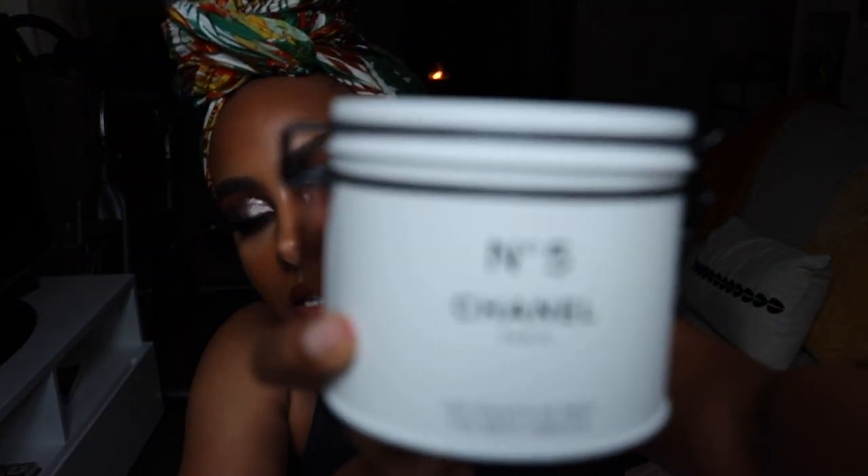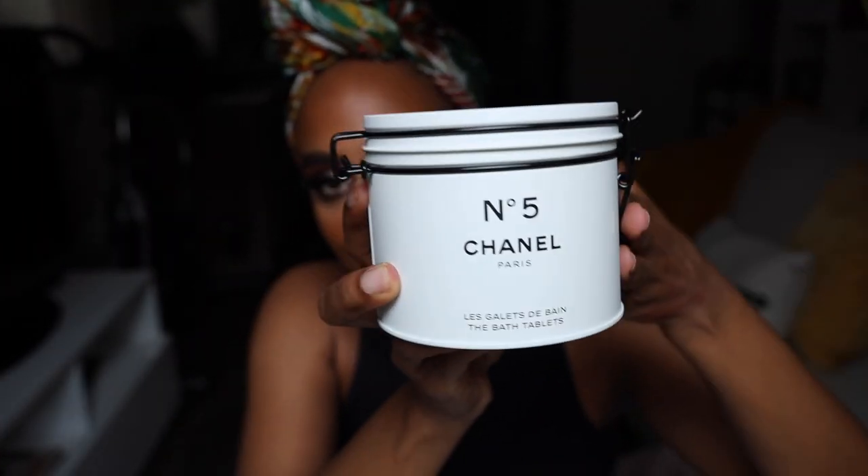We have a body gel, and then we have bath tablets. This is like the kind of thing you put on display in your bathtub. People are gonna be like, 'Oh, she's got Chanel in her bathroom.' You're giving them elevated, you're giving them an experience. These products are from the Chanel Factory Five limited edition product line.